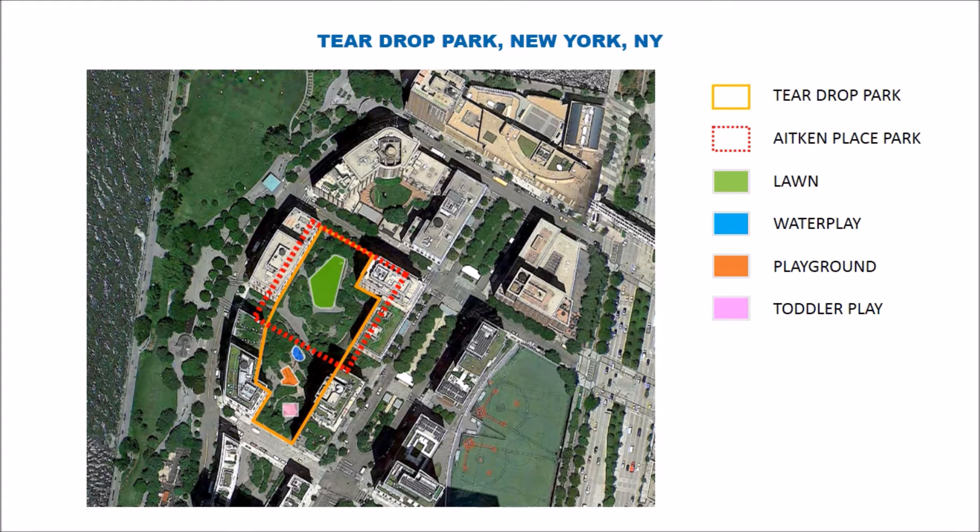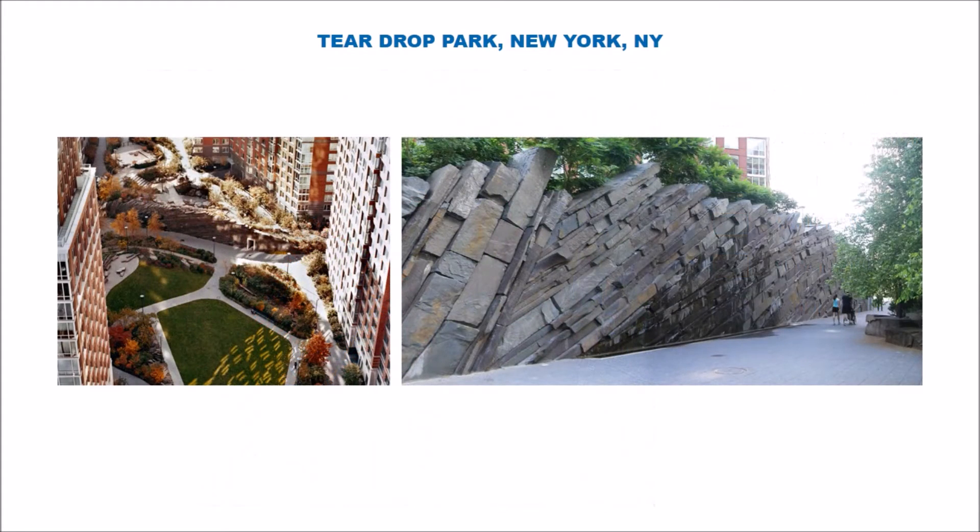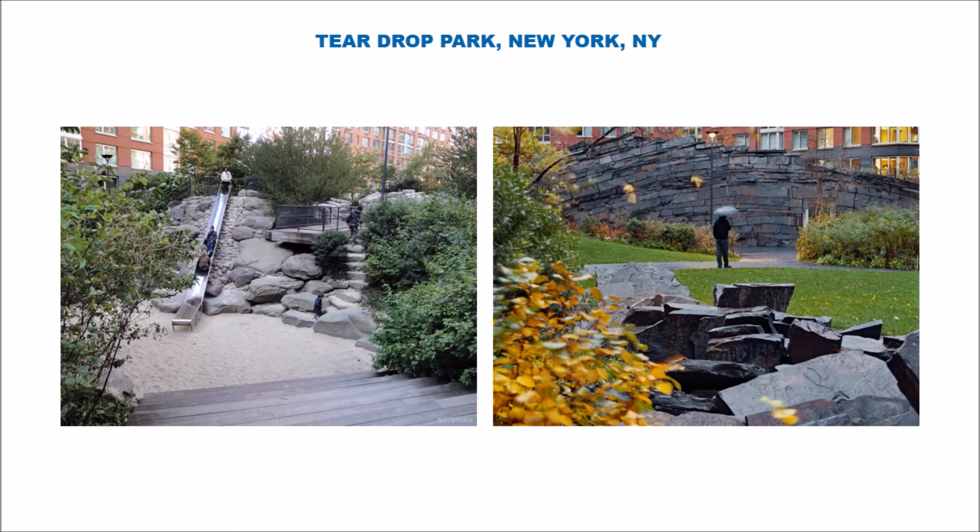Teardrop Park is quite small and conducive to a more quiet, contemplative residential space. It is mostly a planted area — heavily vegetated — with very interesting elements, in this case beautiful rock formations that have been brought into the park to become the signature piece of the park itself. It is a child-friendly place, and in spite of the heavily planted character, there are places for small children to play and for people to wander around in a very quiet, intimate setting.